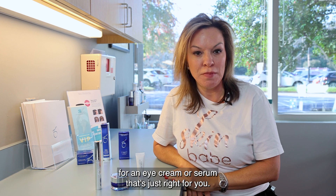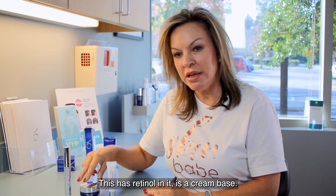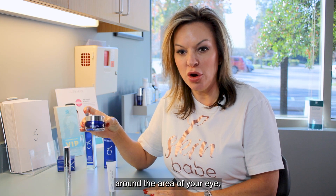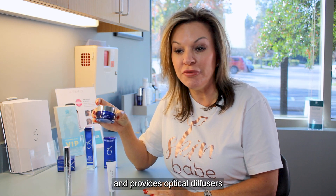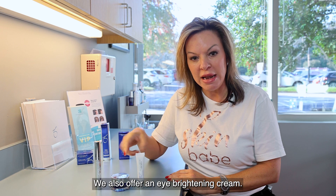We offer our Intense Eye Cream. This has retinol in it and is a cream base. This is going to help break up your pigment around the area of your eye, help reduce the appearance of dark circles, and provides optical diffusers that will minimize imperfections.